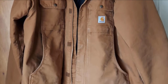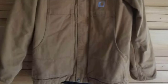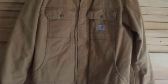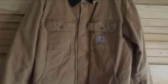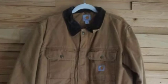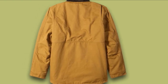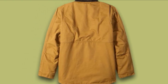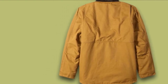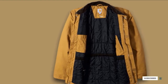Lining: The Carhartt Men's Full Swing Traditional Coat has been equipped with a nylon taffeta quilted to 80-gram 3M Thinsulate Insulation. This lining and insulation keep the user warm and protected from weather while still facilitating free body, elbow, and arm movements for action-demanding work. The collar is corduroy trimmed and features a two-way center front zipper along with a hook-and-loop secure storm flap, adding to the user's comfort especially when facing stormy weather.